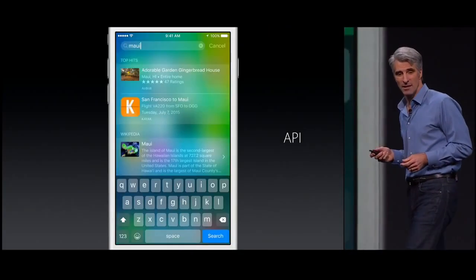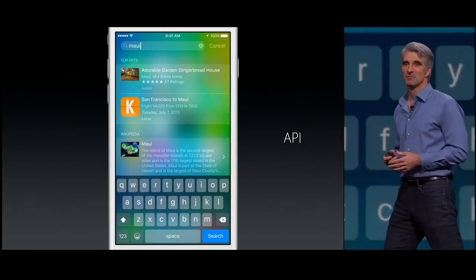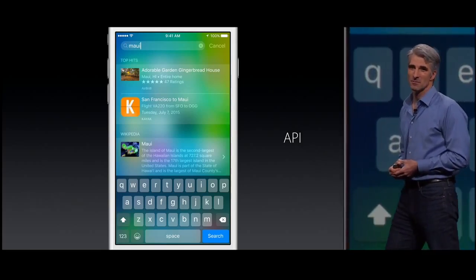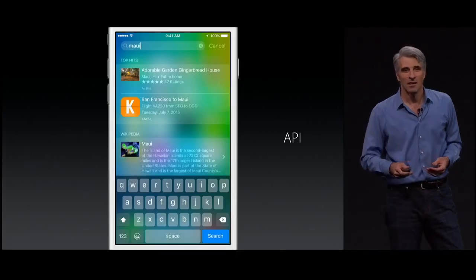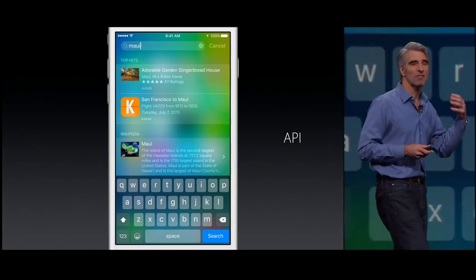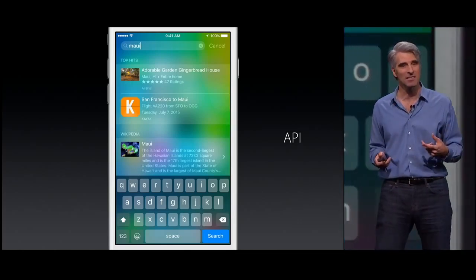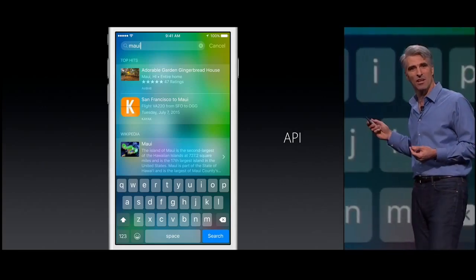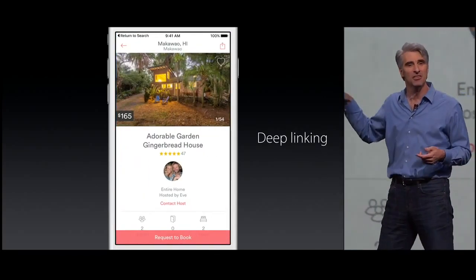But most importantly, we now have an API for search. So now when a user performs a search, we can find content behind the apps they have installed on the device and pull those up in results. And when they tap, they're deep linked directly into the application.